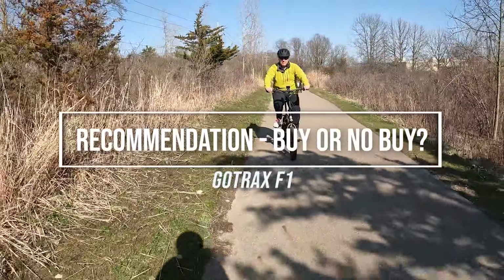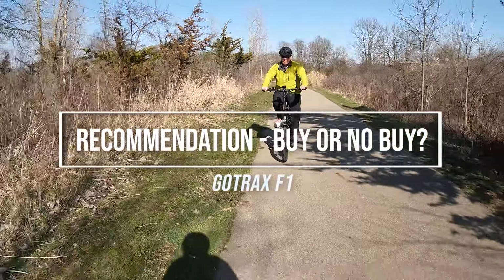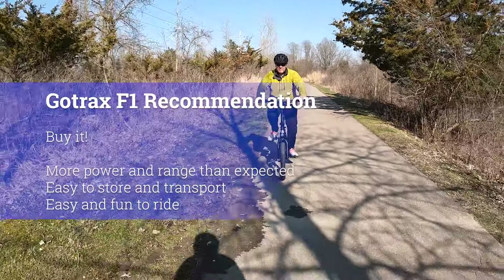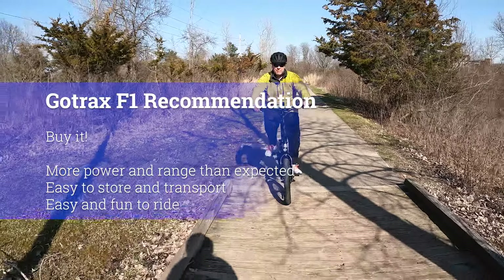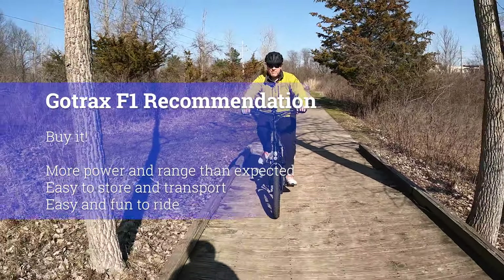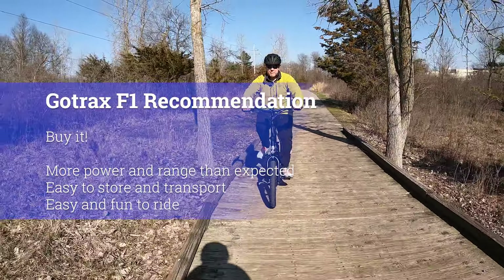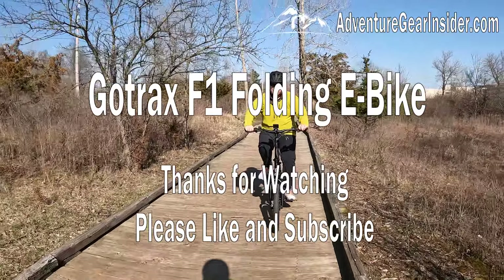We recommend the GoTrax F1 for anyone who wants an easy-to-transport folding bike without spending a lot of money. It had more power and range than we ever would have guessed for its motor and battery size, and it's small enough when folded to put almost anywhere. See links below to find where you can get one, and thanks for watching — please hit like and subscribe if you found this helpful.